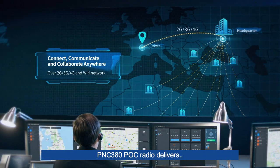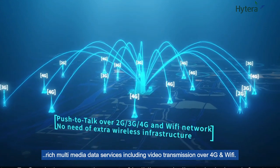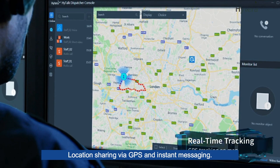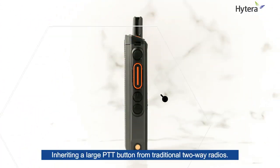PNC380 PoC radio delivers rich multimedia data services including video transmission over 4G and Wi-Fi, location sharing via GPS, and instant messaging. Inheriting a large PTT button from traditional 2-way radios.